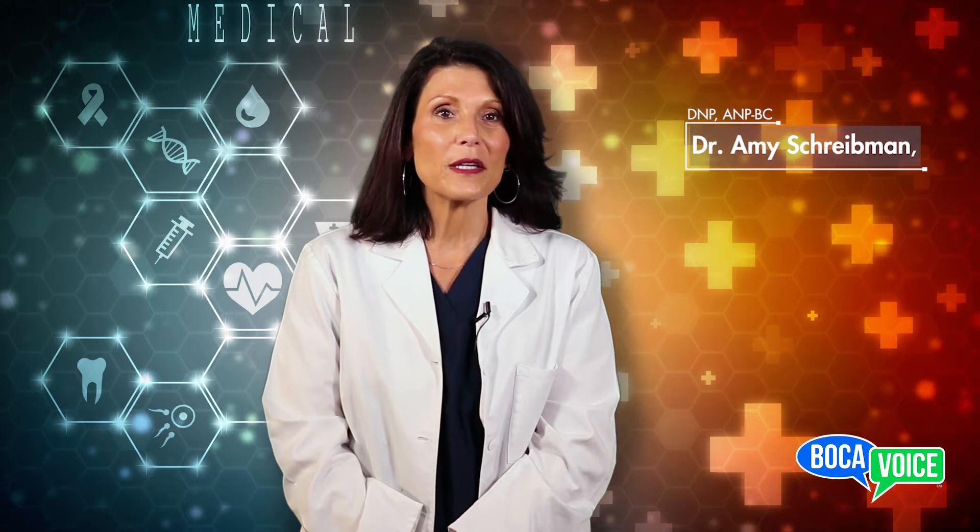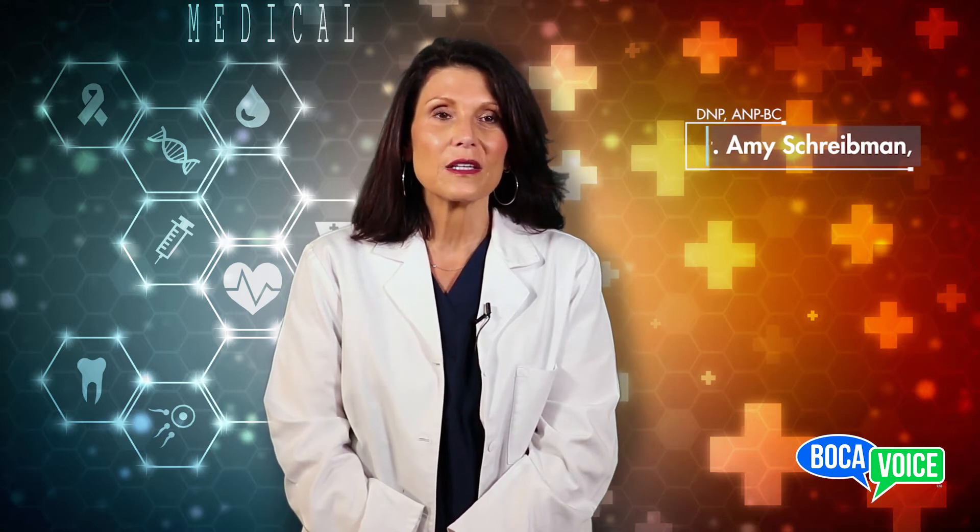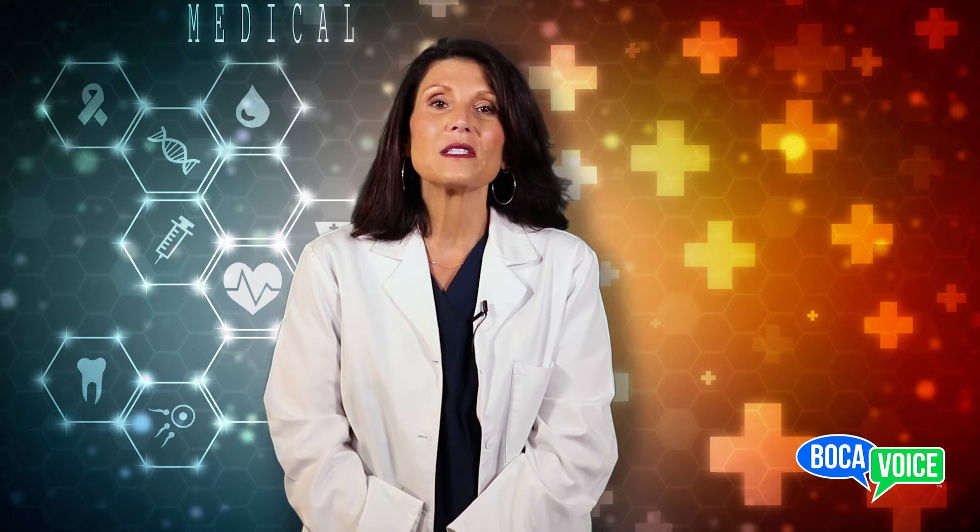Hello, I'm Dr. Amy Shreidman. I'm a nurse practitioner and a doctor of nursing practice. Welcome to Medical Minutes. Today we're going to talk about styes.